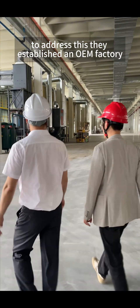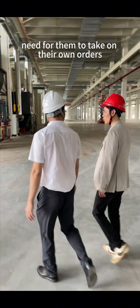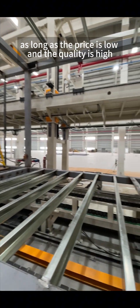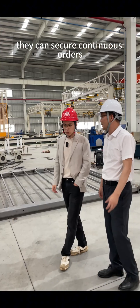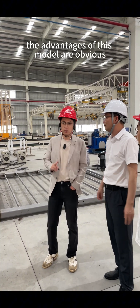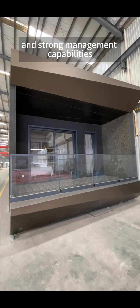To address this, they established an OEM factory. Any company with orders can manufacture here, eliminating the need for them to take on their own orders or handle design, which saves a significant portion of labor costs. As long as the price is low and the quality is high, they can secure continuous orders from different factories, keeping the facility running nonstop and spreading out costs. The advantages of this model are obvious, but to succeed, it relies heavily on extensive production experience and strong management capabilities.